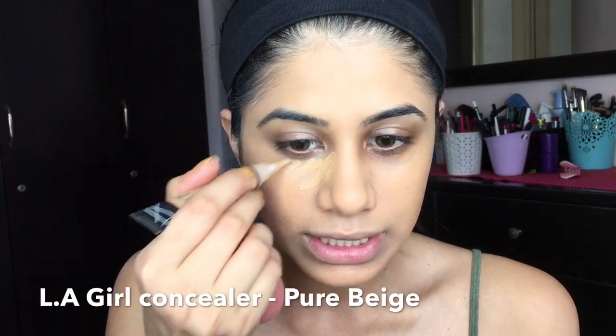I need your guys' help — I need some new concealer options. Can you leave them down below, some drugstore ones? I'm using the LA Girl concealer which has been my most used — I've gone through four or five of these and absolutely love it. But if there's anything else you guys use, please leave it down below. I want something with multiple shades that's easy to use.